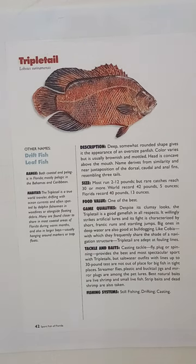This information is from an older publication called Sport Fish of Florida from the Florida Sportsman Series. It has not been in publication for probably 10 or 12 years — I don't know the exact time period — but this gives you an idea.